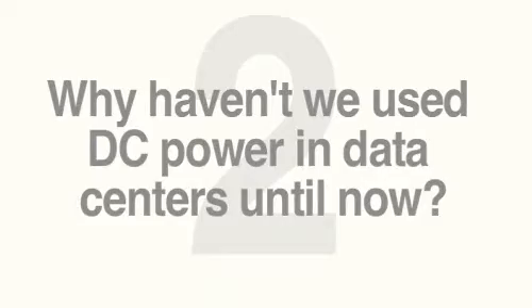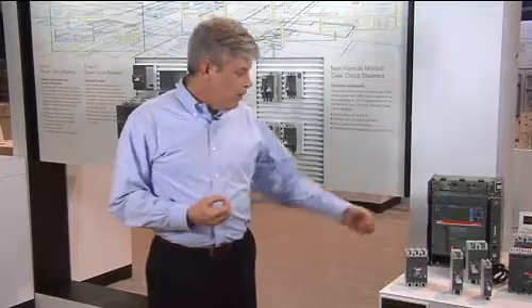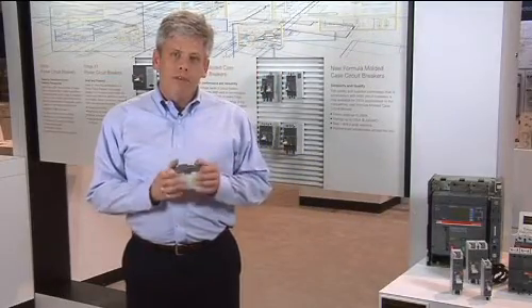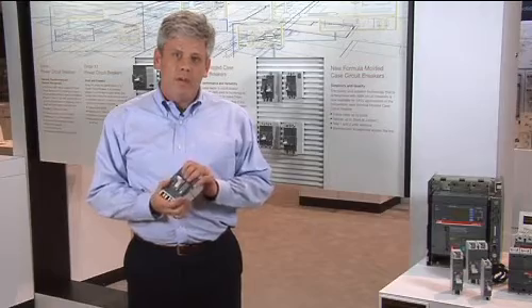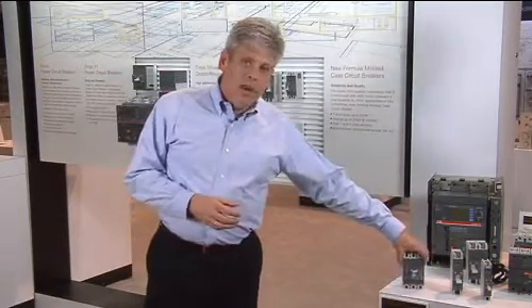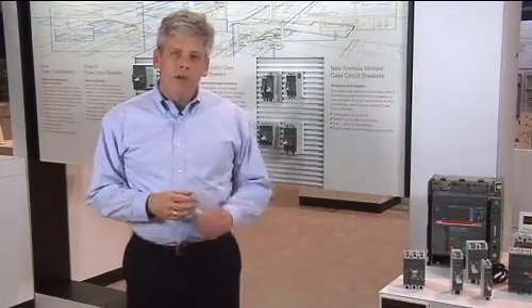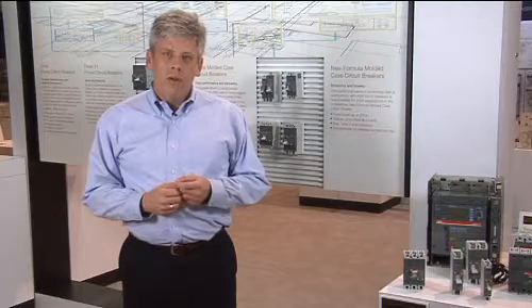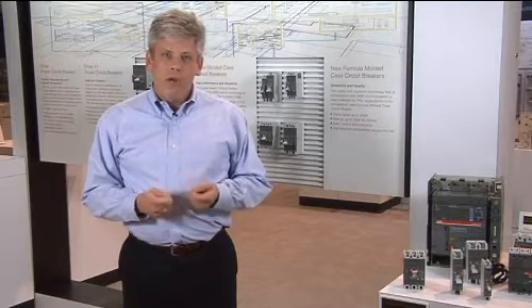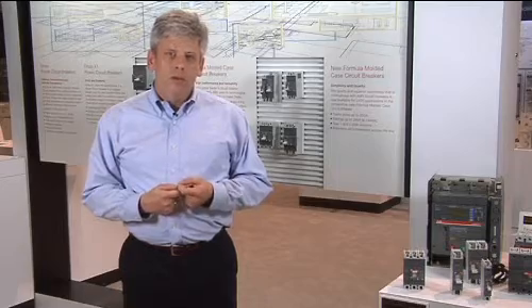So why haven't we used DC in data centers up until now? Well, one of the primary reasons is the circuit protective devices have been based on electromechanical trips. Now, for the first time, we have a fully functional microprocessor-based trip unit, so that you can tailor your circuit protection in an industry where the requirements are for highly available, resilient power.